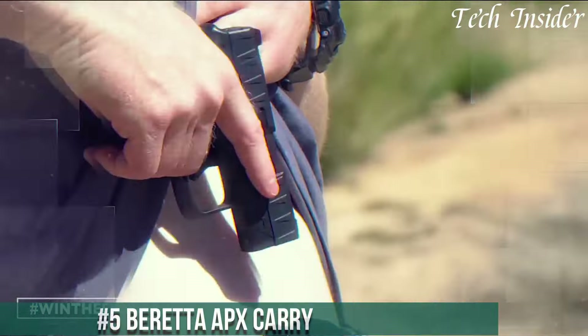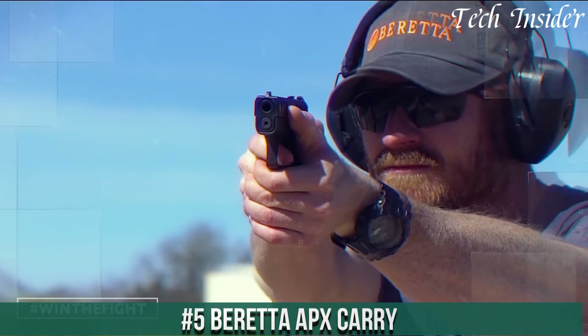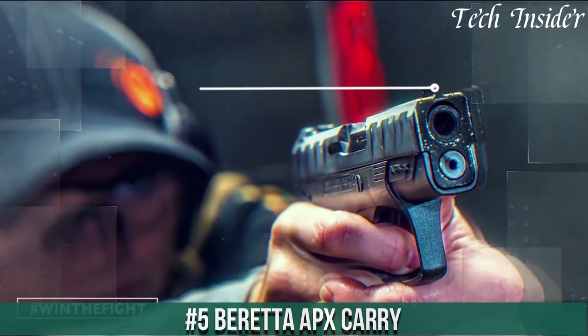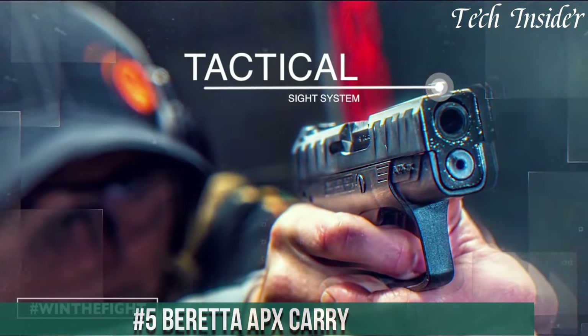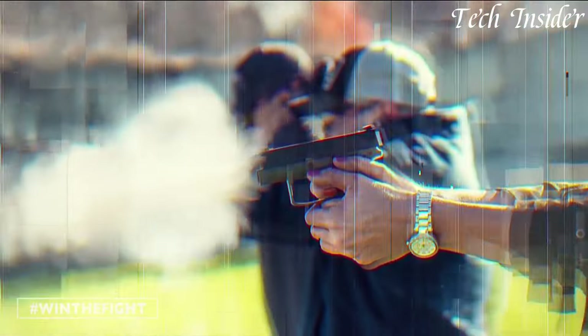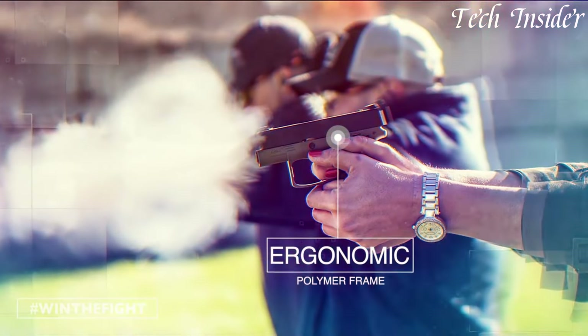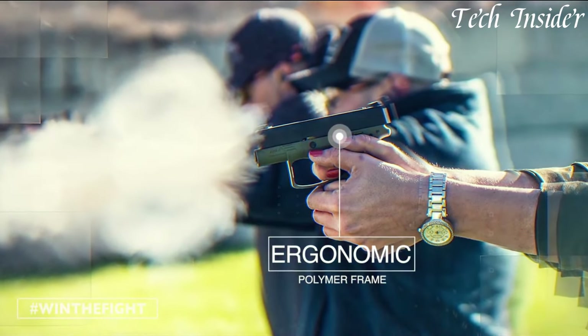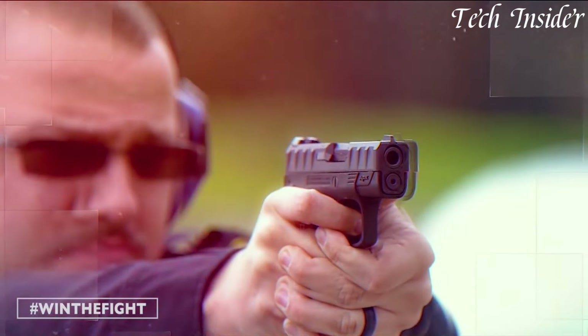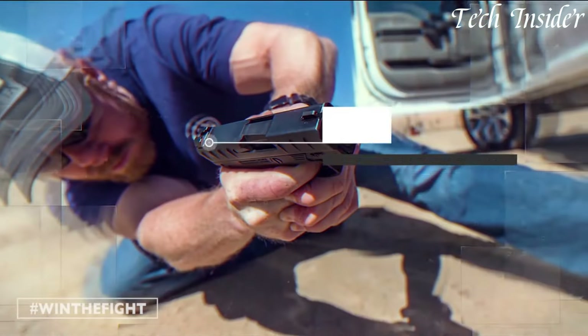Number 5: Beretta APX Carry — the epitome of discreet self-defense. Designed for those who demand compact versatility, the APX Carry combines Italian craftsmanship with cutting-edge engineering. This micro-compact pistol offers exceptional concealability without compromising performance. Its sleek design and textured grip ensure a secure, comfortable hold, while the crisp trigger provides precise control with every shot.